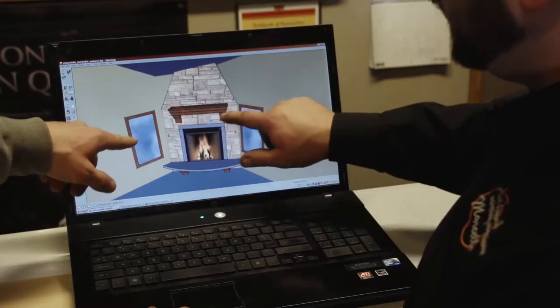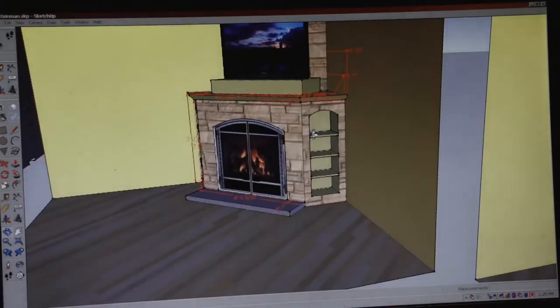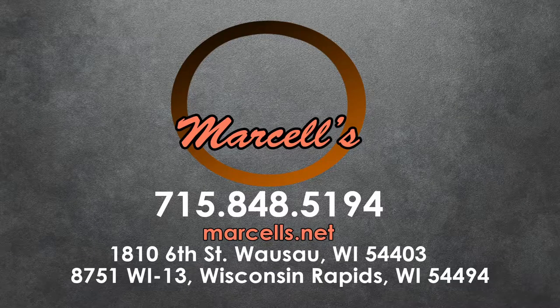When you come in with an idea of what you're looking for, we sit down one on one and use Google SketchUp to draw your room and make changes to a design. We'll draw up six or seven different design possibilities so you can see what it looks like in your house, then make changes until you get the exact design you're looking for. Stop into Marcel's in Wausau or Wisconsin Rapids today to talk about the options available for your home.